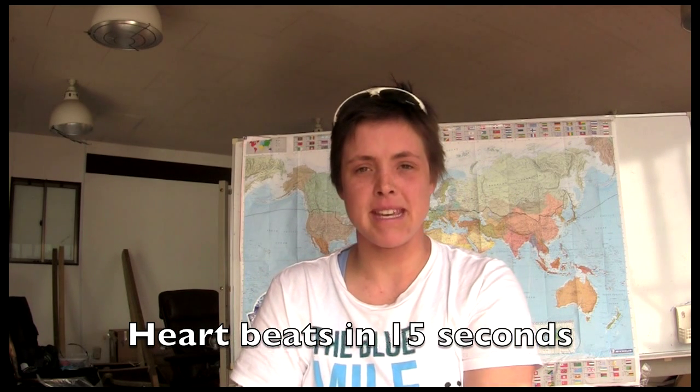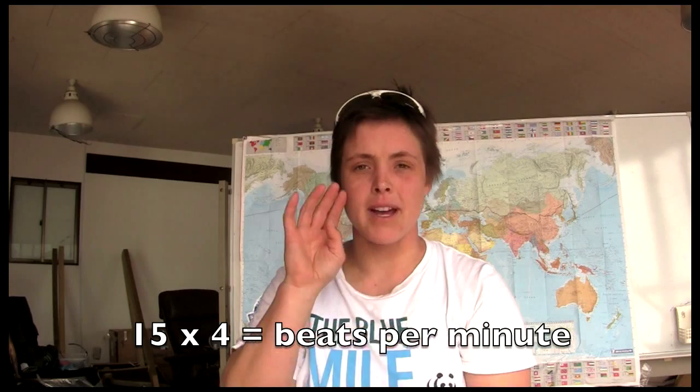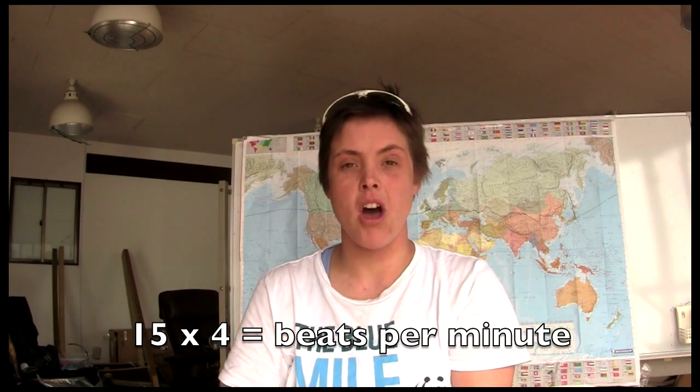I'm going to count the number of beats my heart makes in 15 seconds, then take that number and multiply it by four to get my heart rate. The easiest place for me to measure my heart rate by myself is up here in my neck — two fingers like this. Have a little dig around and see if you can find your pulse.